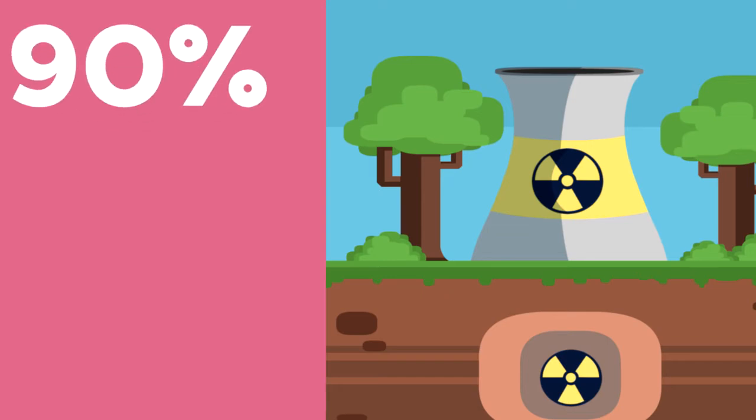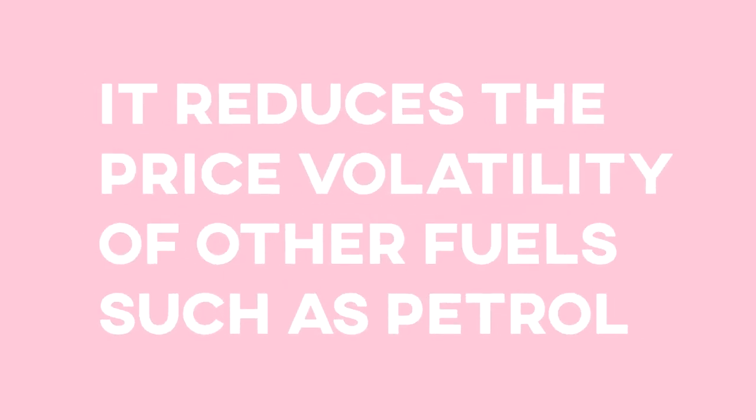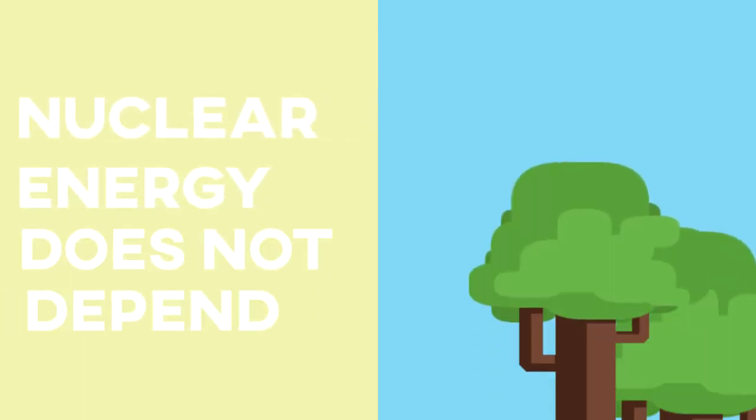A nuclear power plant can generate electricity for almost 90% of annual time. It reduces the price volatility of other fuels such as petroleum. Nuclear energy does not depend on natural aspects.